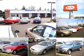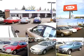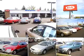Welcome to Beaverton Kia. Please feel free to browse our inventory and check this week's specials. We're conveniently located at 4550 Southwest Hocken Avenue, Beaverton, Oregon, 97005.